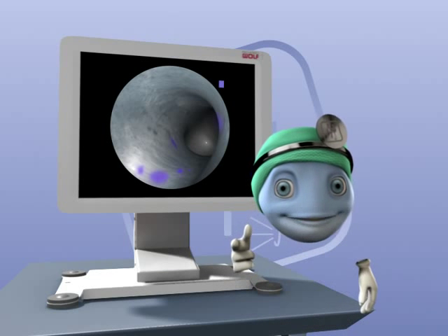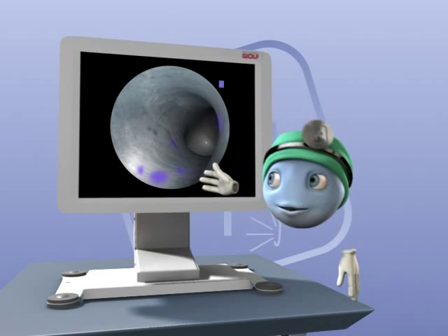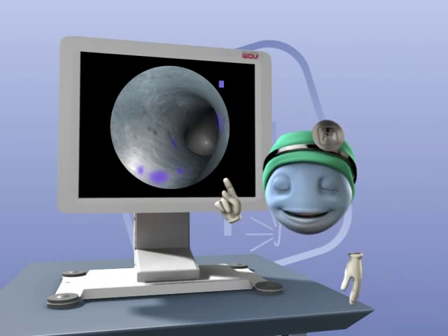By the way, the image quality in DAEF mode is brilliant, which also facilitates the diagnosis.